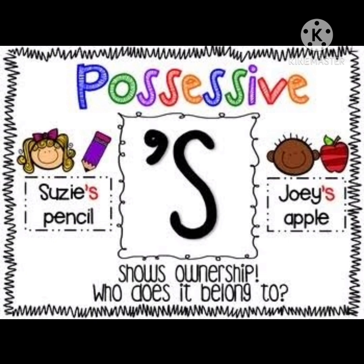See the left side sentence children — Suji's pencil. Whose pencil is this? Suji's. So Suji is a naming word, the name of a person. Whose pencil is this? Suji's. So when we are using a naming word, after the name we must use apostrophe and 's' to show that that pencil belongs to Suji. Now see the right side sentence — Joey's apple. Whose apple? Joey's. Joey is a name of a person. We are using apostrophe and 's' after Joey, the name of a person, to say that that apple belongs to Joey.